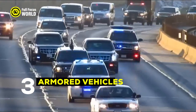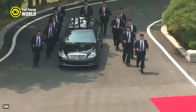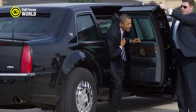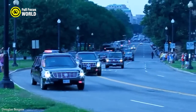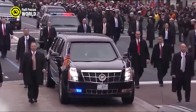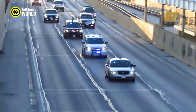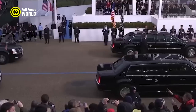Number 3: Armored Vehicles. One of their craziest tactics is using armored vehicles. The Secret Service uses a variety of armored vehicles to protect VIPs, including the president's armored limousine, often referred to as the Beast. The Beast is a heavily modified Cadillac that is designed to withstand a variety of threats, including gunfire, bombs, and chemical attacks. It has 8-inch thick doors, bulletproof glass, and a run-flat tire system. The Beast also has a self-sealing fuel tank and a tear gas cannon. In addition to the Beast, the Secret Service also uses a variety of other armored vehicles, including SUVs, vans, and buses — all heavily modified with bulletproof glass, run-flat tires, and other security features.